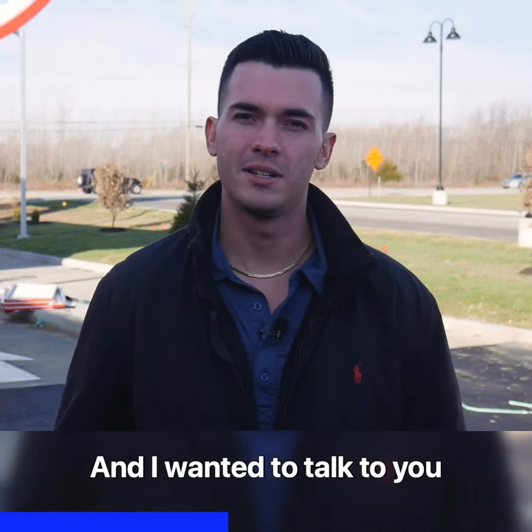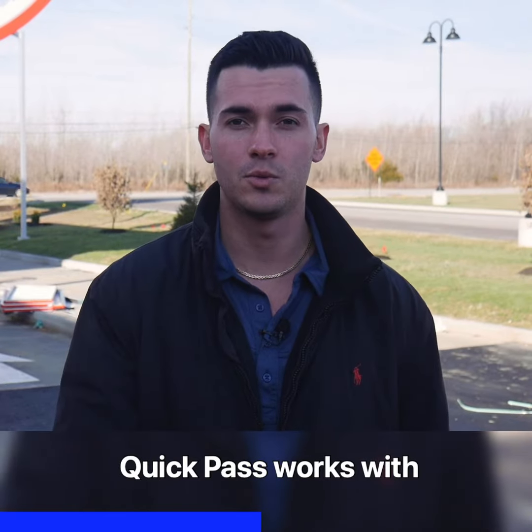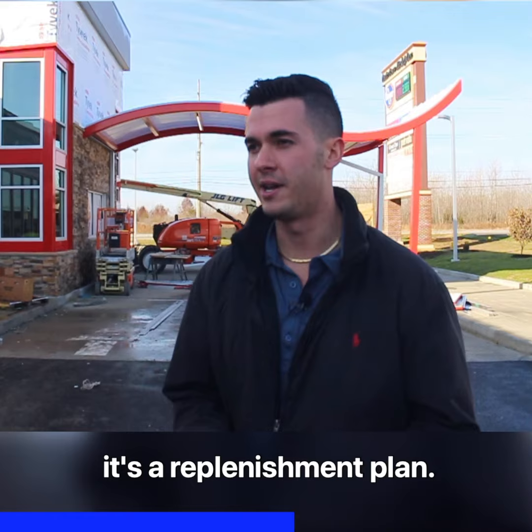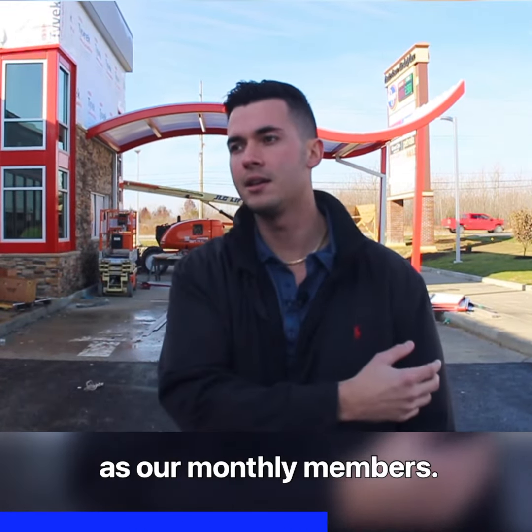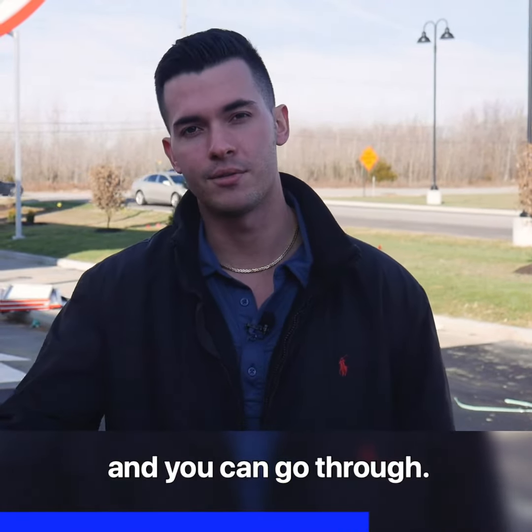It really is the best value, and I wanted to talk to you a little bit about how a program we have called the QuickPass works with those packages. The QuickPass is a replenishment plan. Whenever you pull up to the automated gate — which you can use the same gate as our monthly members — it's going to automatically charge your credit card and lift up that gate so you can go right through.